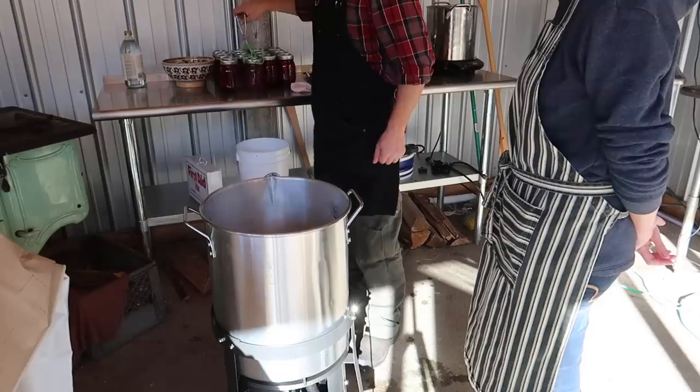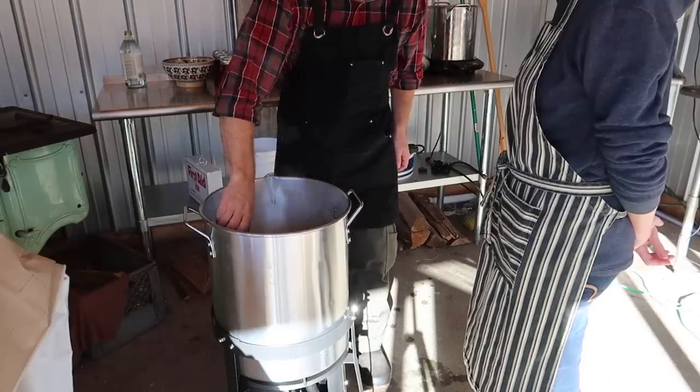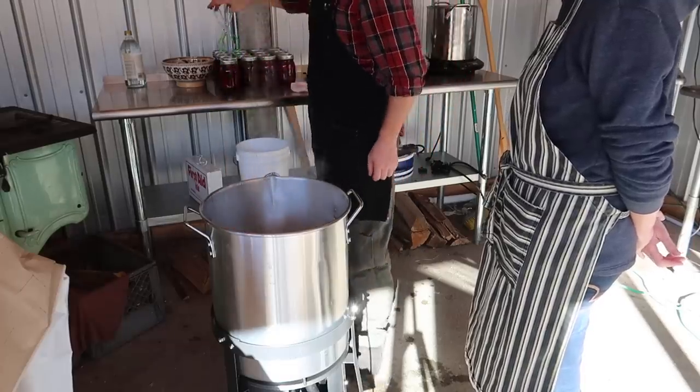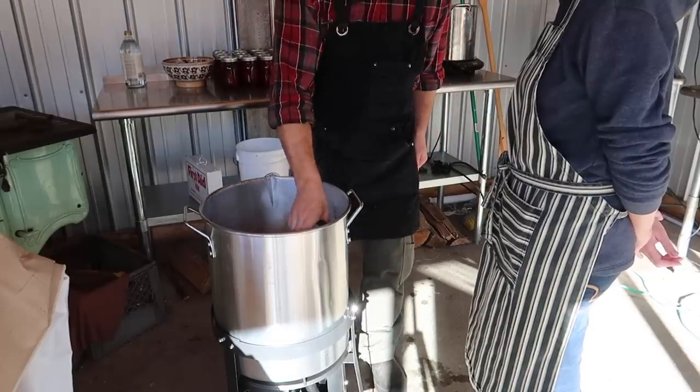Every time we put a jar in, that displaces that much water, so we might be a little shy on water level. We need to add more water if we can. Is this going to be over the jar? It will be.